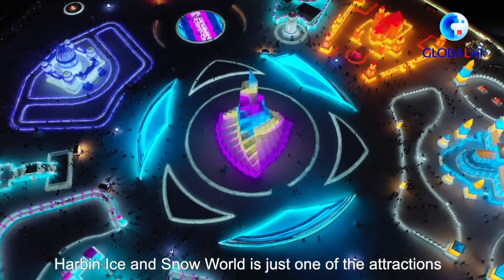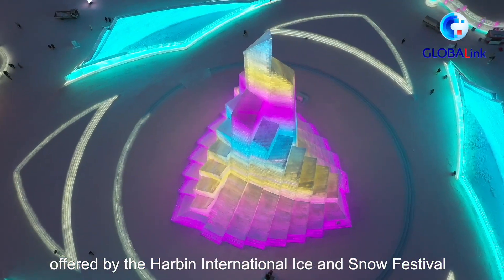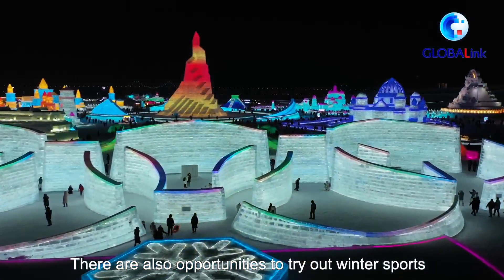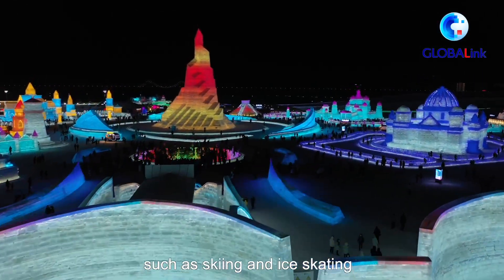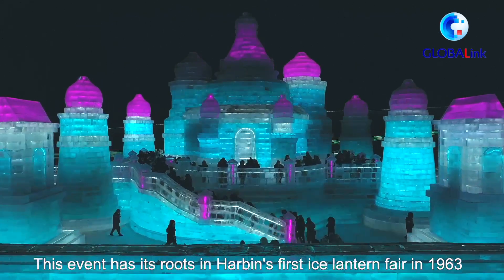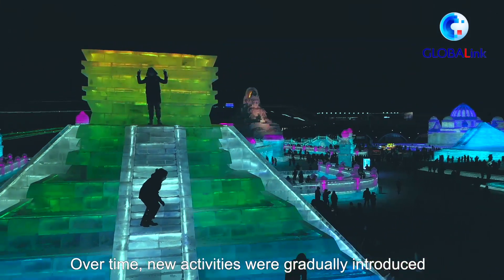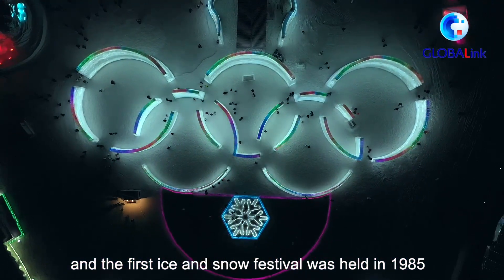Harbin Ice and Snow World is just one of the attractions offered by the Harbin International Ice and Snow Festival. There are also opportunities to try out winter sports such as skiing and ice skating. This event has its roots in Harbin's first ice lighting fair in 1963. Over time, new activities were gradually introduced and the first Ice and Snow Festival was held in 1985.